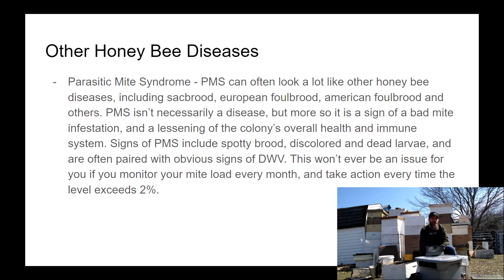Parasitic Mite Syndrome looks a lot like many of the diseases we talked about, but it's not really a disease at all — it's just a sign of a bad mite infestation. You'll see patchy brood, sunken brood cappings, and bald brood where the bees are moving out pupae. There are likely other diseases that accompany a high mite load, but generally PMS is just the direct effect of mites feeding on larvae and adult bees. The best method is to always maintain a low mite load — check mite levels every single month and treat any mite load that exceeds two percent.